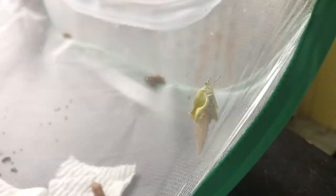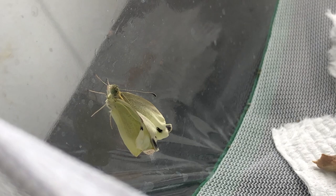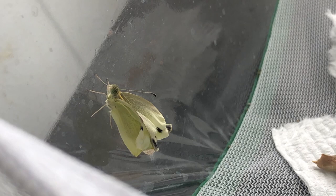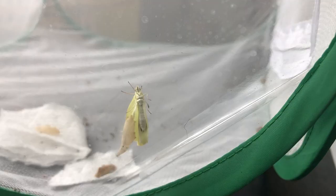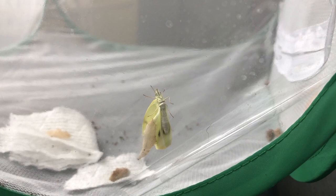A few hours later I actually caught this guy just after he had come out of his chrysalis. As you can see, his wings are still all crumpled up — I thought that was cool.